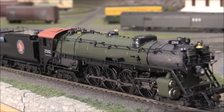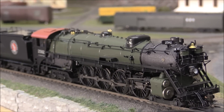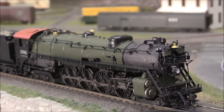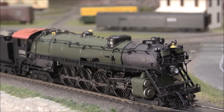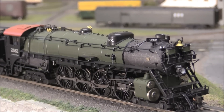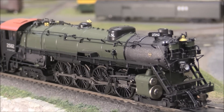Superb detailing — everything we've come to expect with the most recent runs of Broadway Limited's hybrid brass series. Fantastic front detail here on the pumps up on the smoke box, really, really finely done. And as far as the overall fit, quality, and finish, just top rate by Broadway Limited.